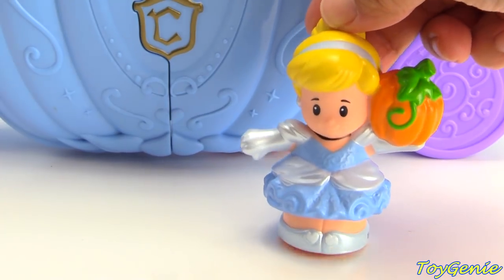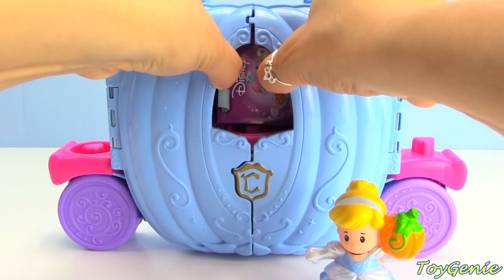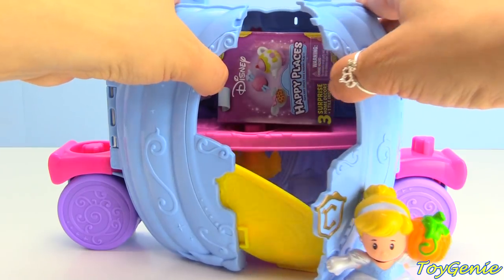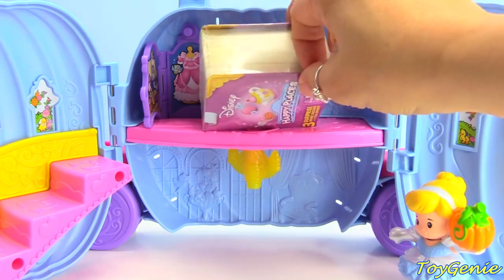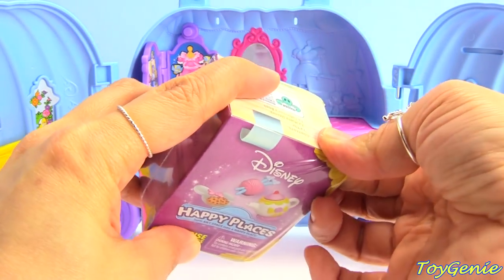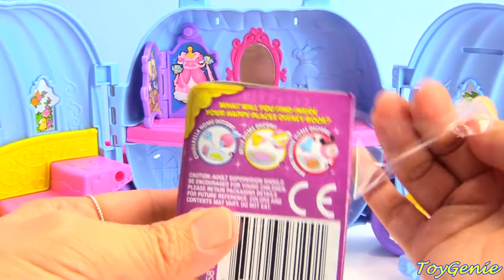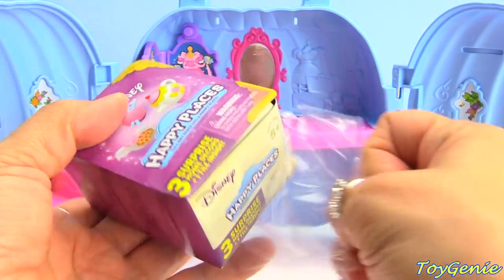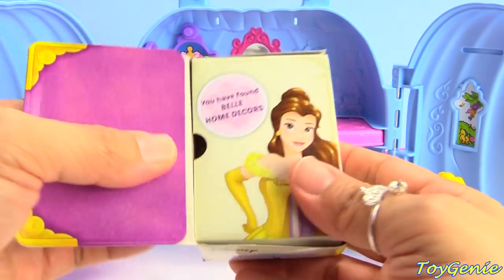Oh hurry, hurry! I think we're going to be late! Let's hurry up and get this open so that Cinderella won't be late! Here is a Disney Happy Places! And we can possibly get a Cinderella, Belle, or Minnie Mouse home decor! Let's see who this will be for — it's for Princess Belle!